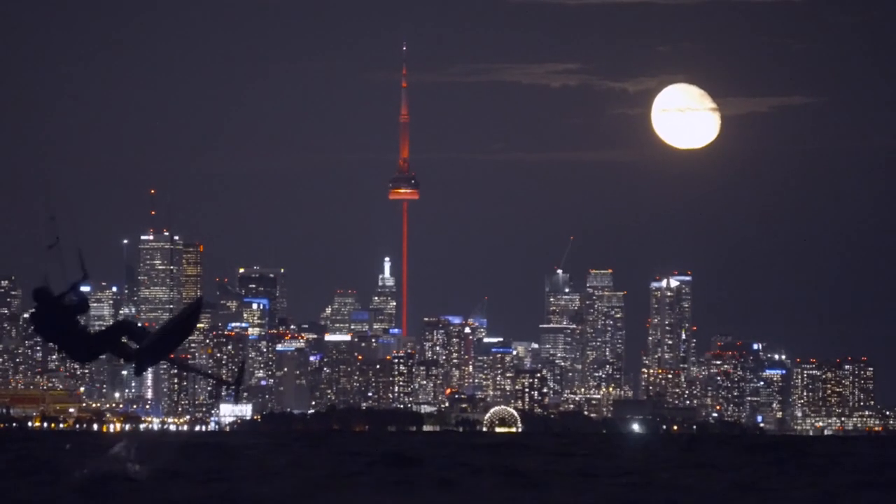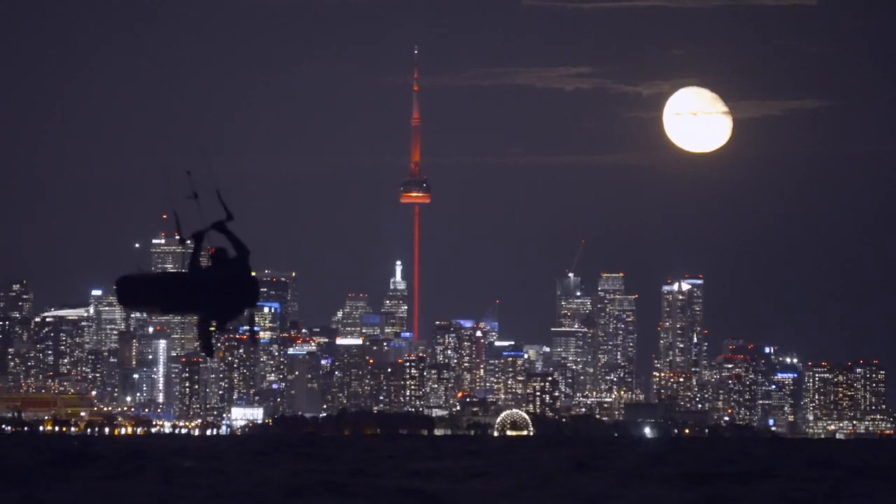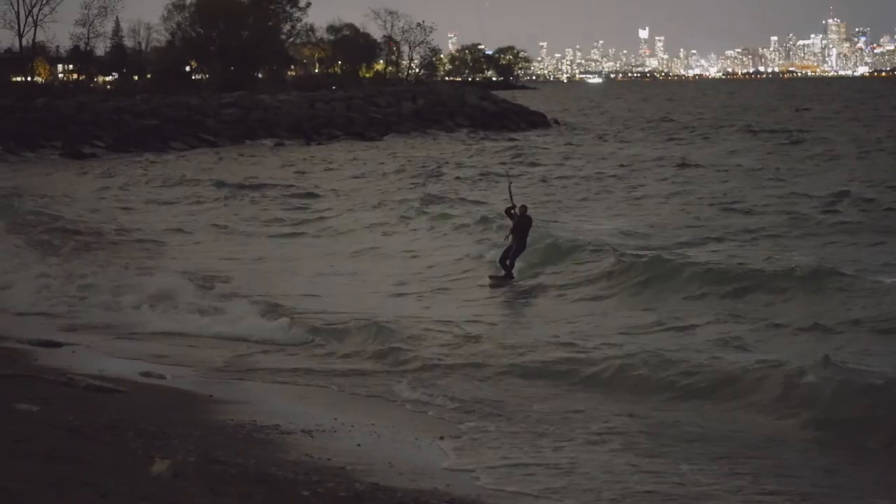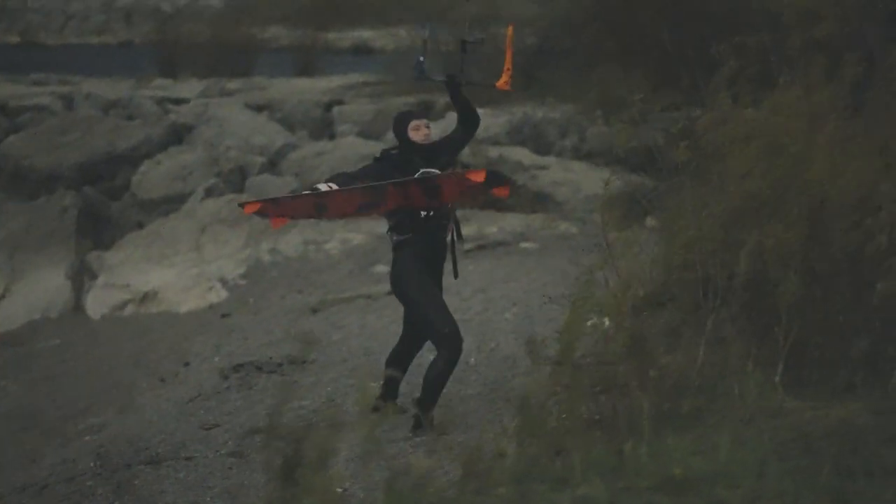While we got one or two nice shots in the end, we were unsatisfied with the results due to the combination of a tough wind direction, low wind, and clouds that covered the moon. Luckily the forecast for the next night looked much better, so we had to give it another shot.